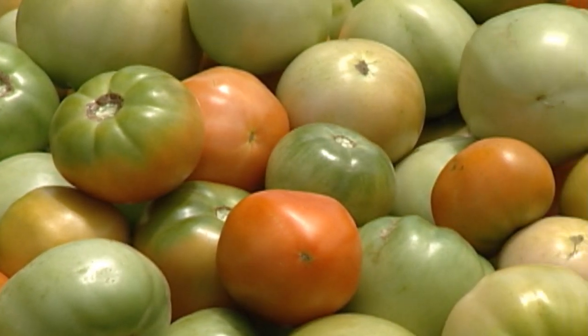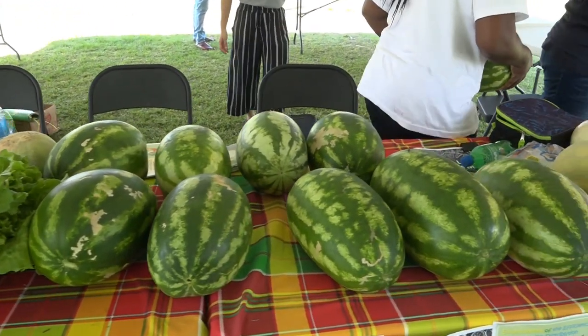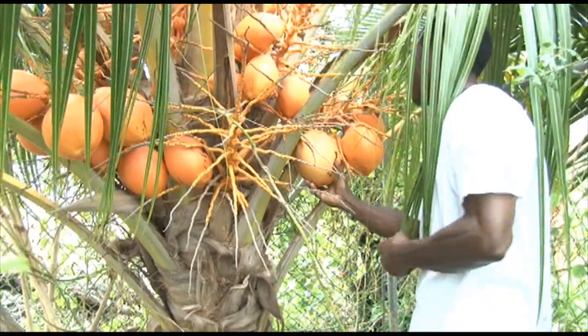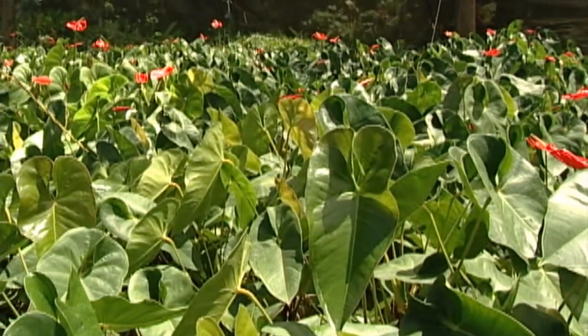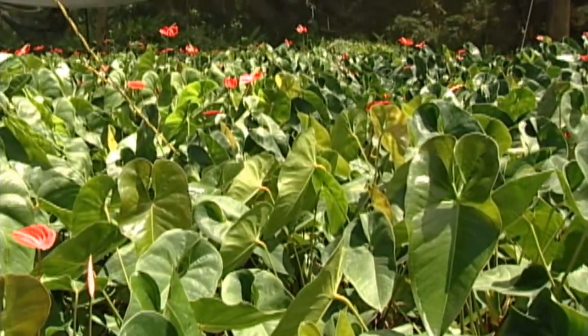Reap mature crops such as tomatoes and melons because they will split after heavy rains. Pick coconuts and consider harvesting cut flowers right before the storm, as they will be easily damaged by rain and wind.